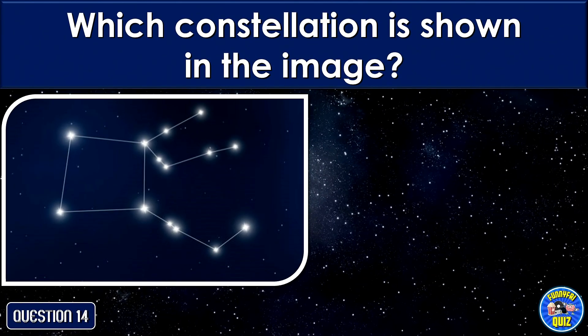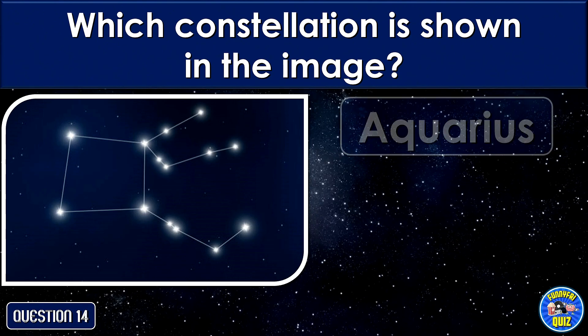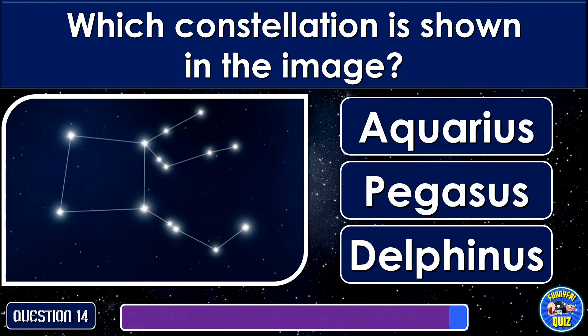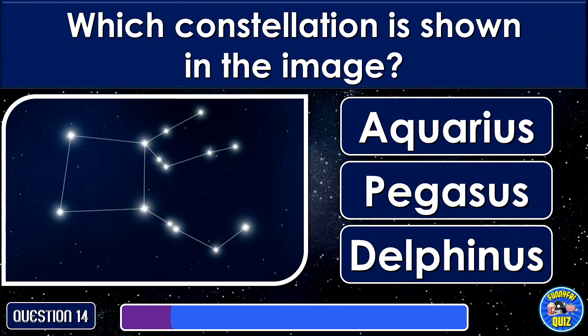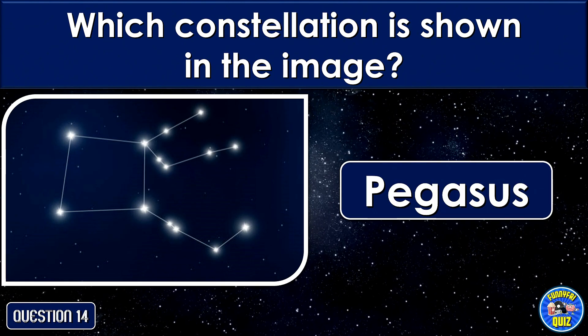Which constellation is shown in the image? Pegasus.